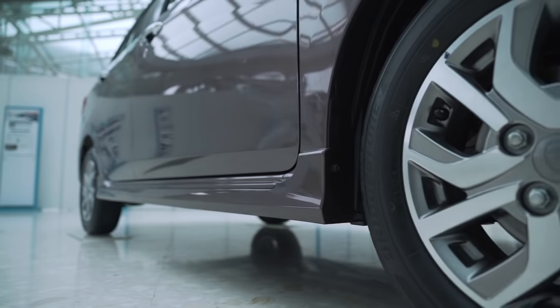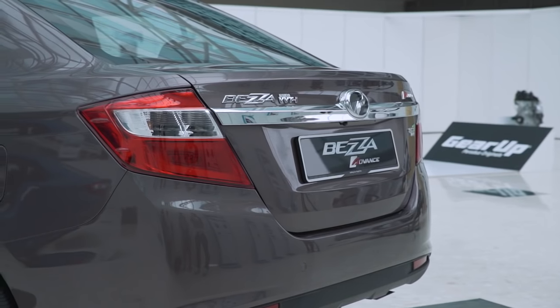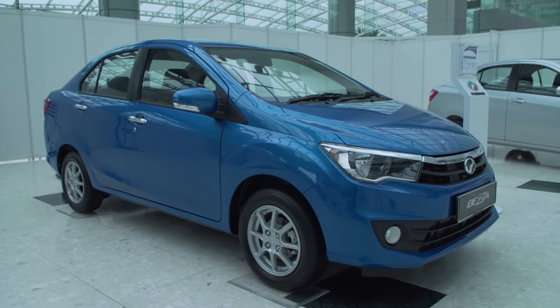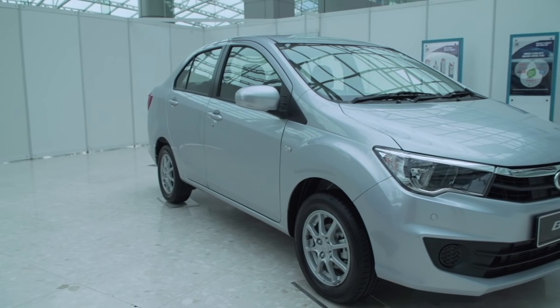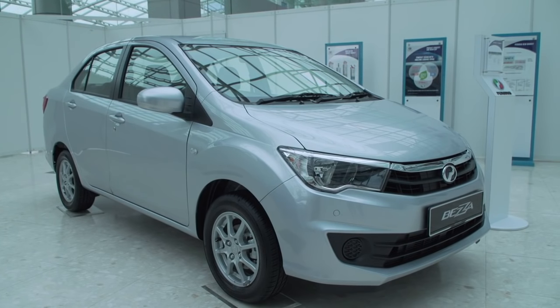Equipment-wise, the 1.3 Advanced model gets two-tone 14-inch wheels with a turbine design, side skirts, and a whole load of badges on the back. The 1.3 Premium X drops down to simpler 8-spoke wheels, the same as on the Axia. The base 1.0 Standard G loses out on front fog lamps, chrome door handles, and side mirror signal lights.